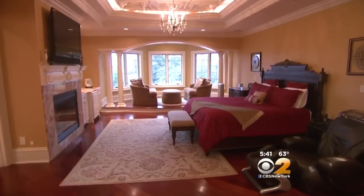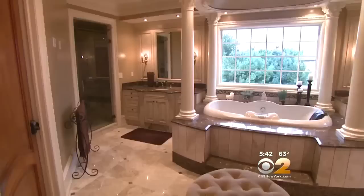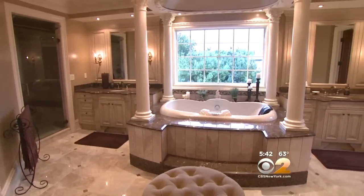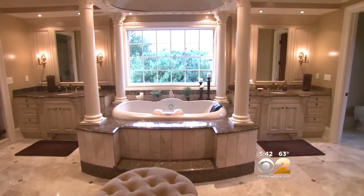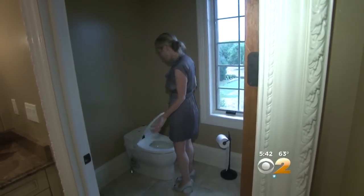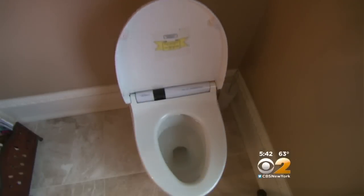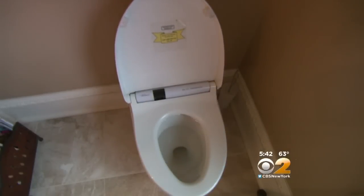The master wing has shiny cherry wood floors, an elevated seating area, and the master bathroom. In here: marble heated floors, a spa tub, and more. There's also a smart toilet with heated seats — it's called the Will Smith toilet because Will Smith has this at his house.